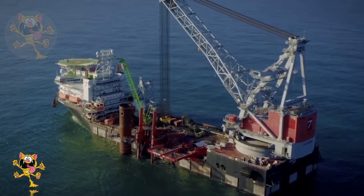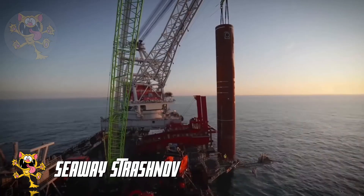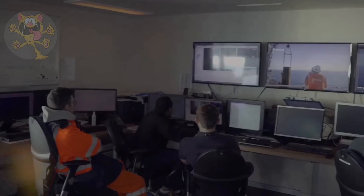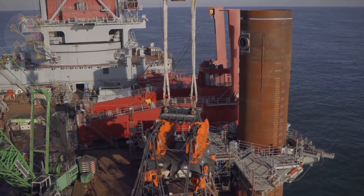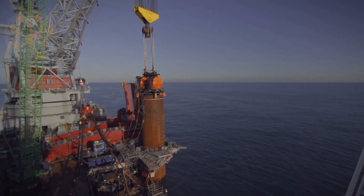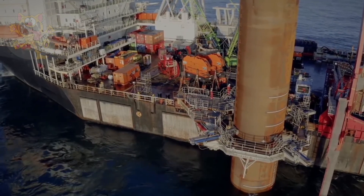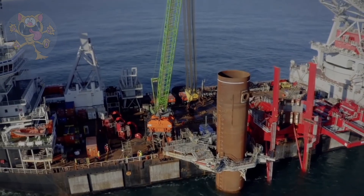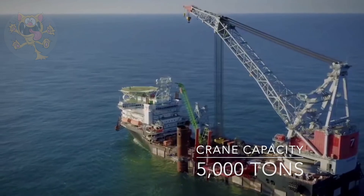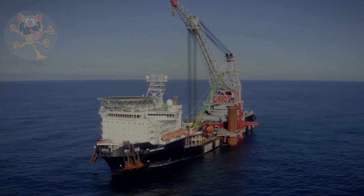Kicking off our list at number 10 is the Seaway Strachnav. Built in 2011, she sails under the flag of Cyprus. This is a new generation vessel operated by the Dutch company Seaway. Designed for construction work all around the world, she can operate at a depth of 2,000 meters and is frequently used for foundation work and the installation of underwater structures. She is a large vessel with a displacement of 77,200 tons and a length of 183 meters. Her crane is capable of lifting 5,000 tons, and it also features a helideck for transporting crew to and from the vessel while out at sea.